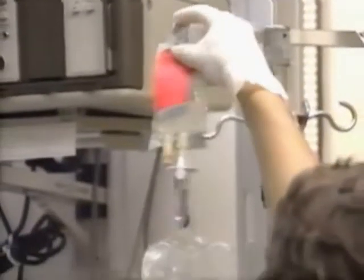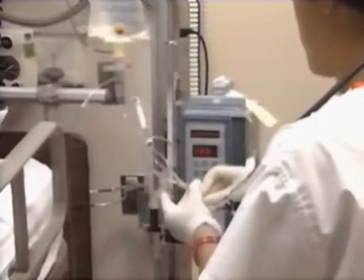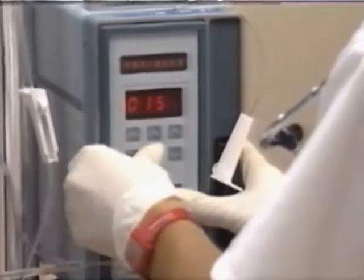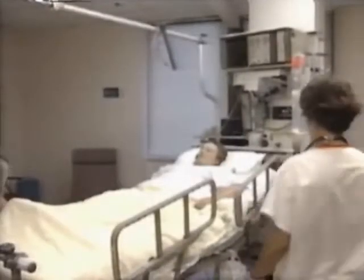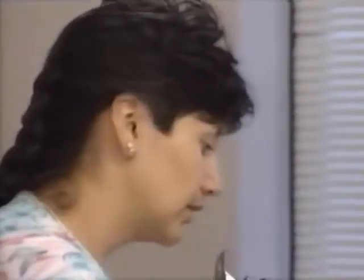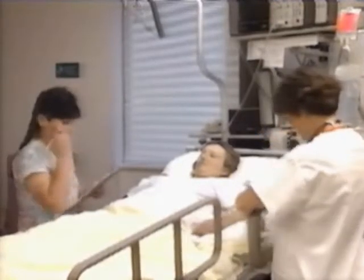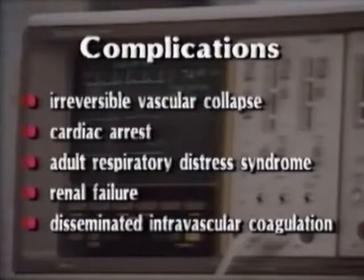If the patient's cardiac output falls below the desired level as determined by blood pressure and urinary output, dopamine may be given intravenously. The dopamine is started at a low dose range, less than 5 micrograms per kilogram of body weight per minute, and is titrated upward to achieve a systolic blood pressure of at least 80 millimeters. Within a few hours, Mrs. Harper's blood pressure returns to an acceptable level, her urine output is greater than 30 cc per hour, and her breathing is stabilized. Nevertheless, the ICU staff constantly observes her for signs and symptoms of recurrence of shock or other serious complications, including irreversible vascular collapse, cardiac arrest, adult respiratory distress syndrome, renal failure, and disseminated intravascular coagulation.